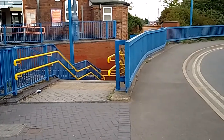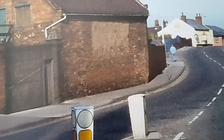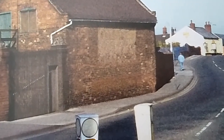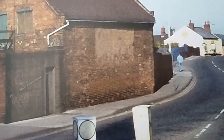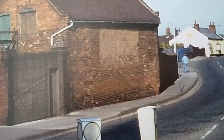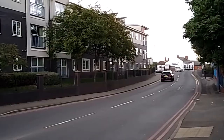Just near Owen Street, off Sedgley Road West, there was a builder's yard — Wood Yard. I do remember this; it was there for many, many years, and you can see from the brickwork. The brickwork itself matched the rest of Owen Street. Sadly, it's no longer there. This is the view you get today — replaced by apartments and new homes.